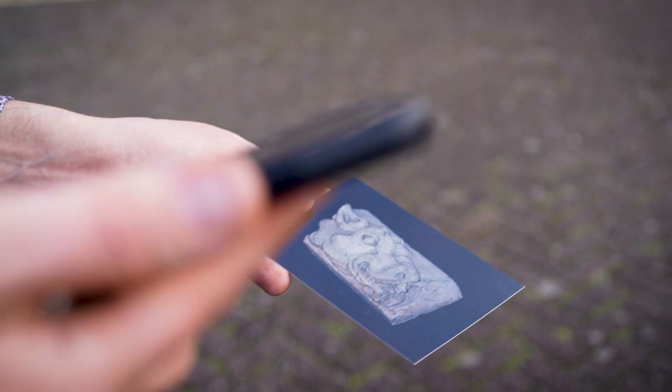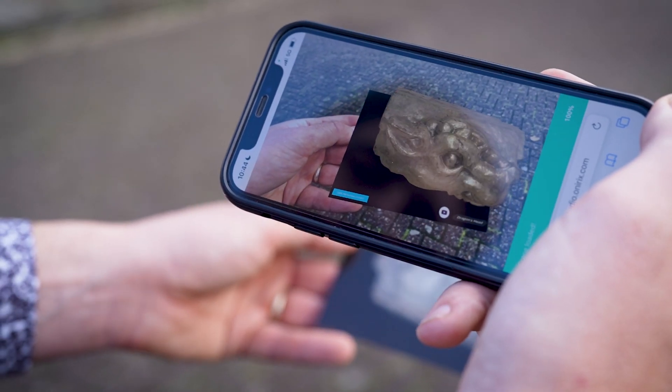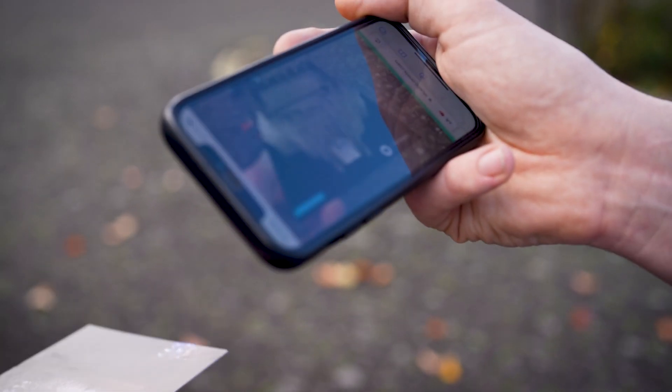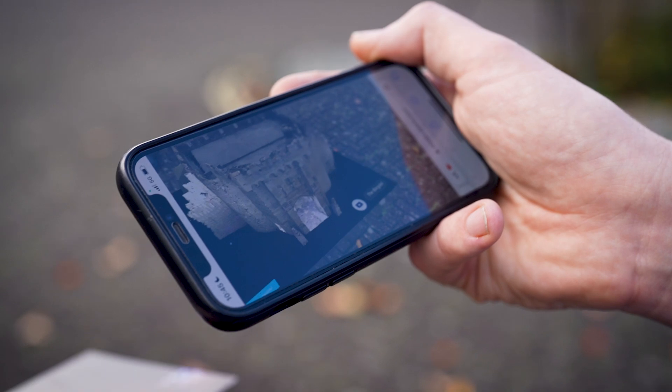If you'd like to pick up one of these postcards, you can go to the John Hansard Gallery, Westgate Tower Museum behind me, and also a series of coffee shops distributed around the city.